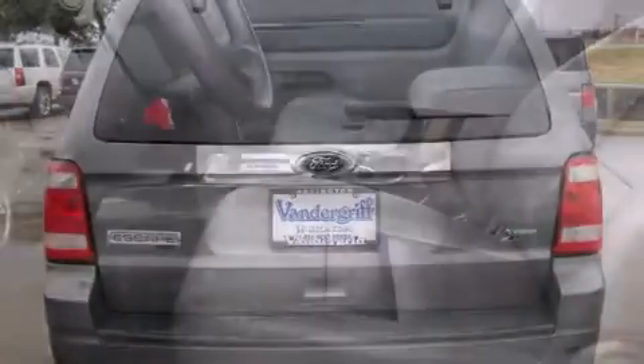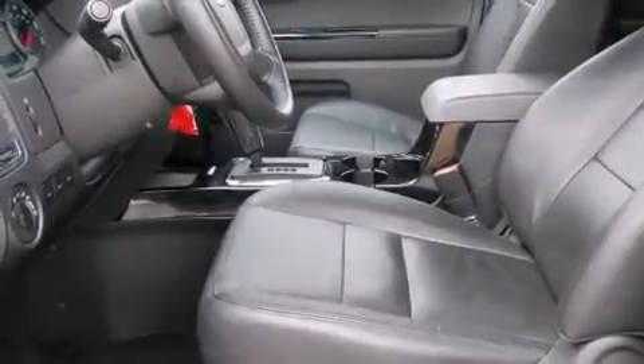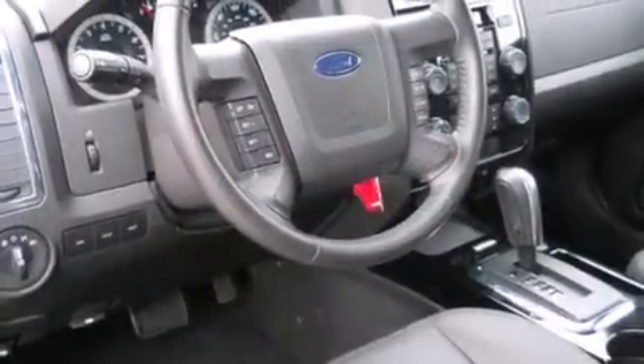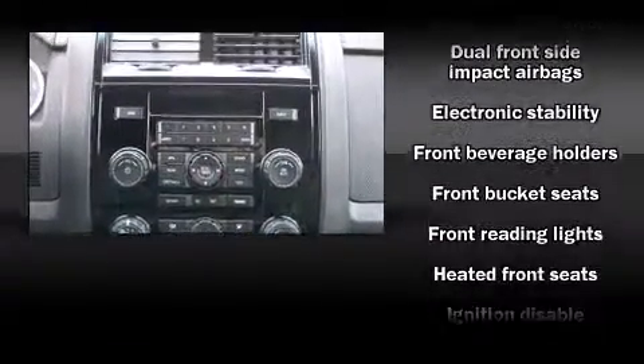Top features include heated front seats, leather upholstery, a rear window wiper, an automatic dimming rearview mirror, an outside temperature display, heated door mirrors, a roof rack, and cruise control.